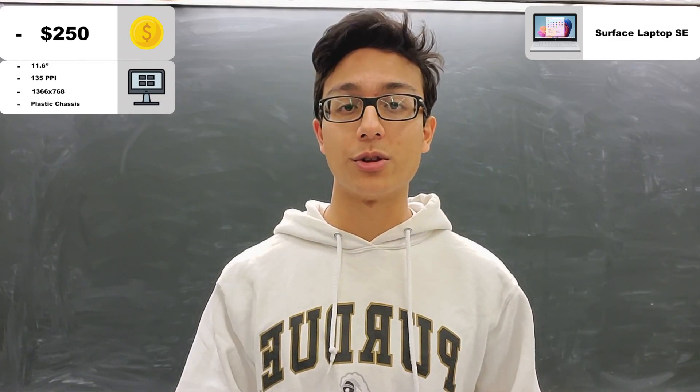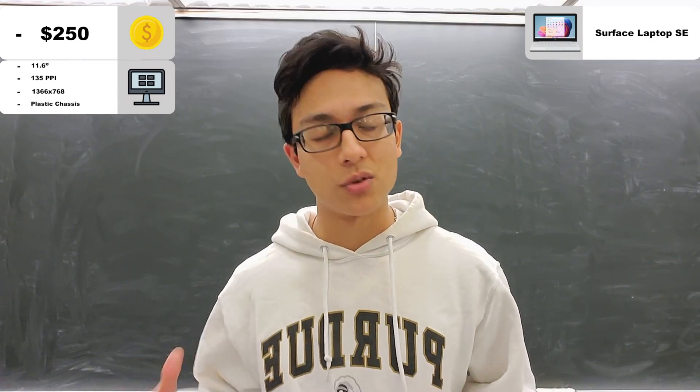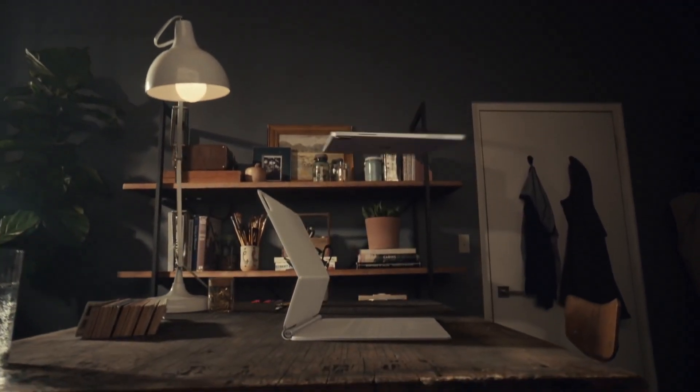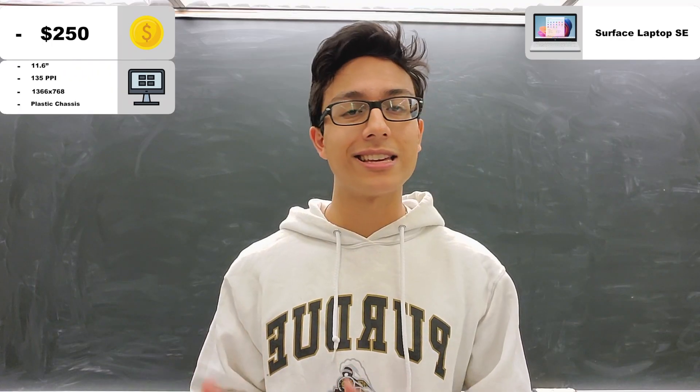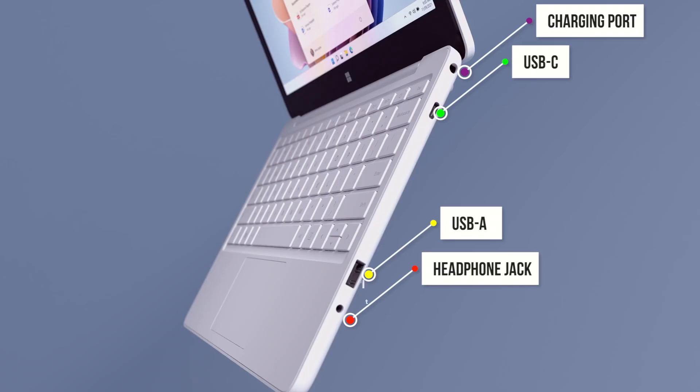One thing you'll definitely prefer, whether you travel a lot or not, is good connectivity. And this laptop is great for the price — even Apple with its most expensive iPads can't compete. One USB-A, one USB-C, a charging port, and a headphone jack.